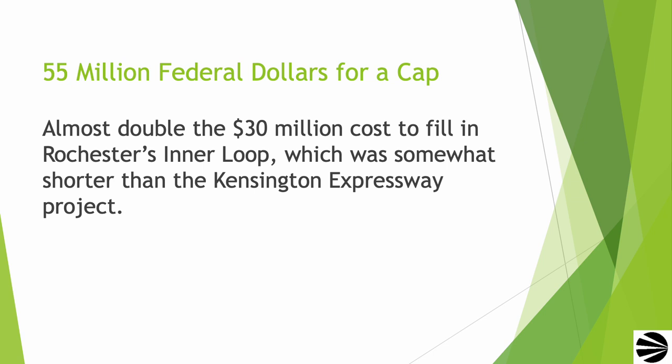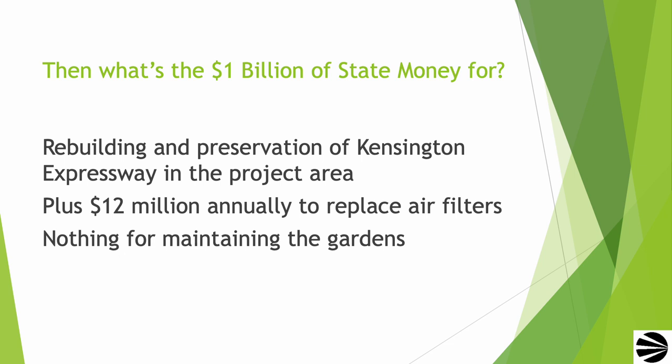CRT notes that the $55 million from the federal government to pay for the cap is almost double the $30 million it cost Rochester to fill in the inner loop. The question comes up: what is the $1 billion of state money going to be used for? The answer is to rebuild and preserve the Kensington Expressway. In addition, $12 million annually may be used to replace the air filters in the air filtration systems, and it seems that no money is going to be allocated to maintain the gardens.